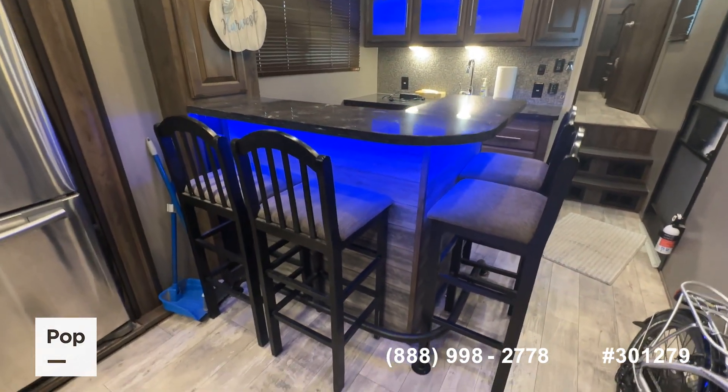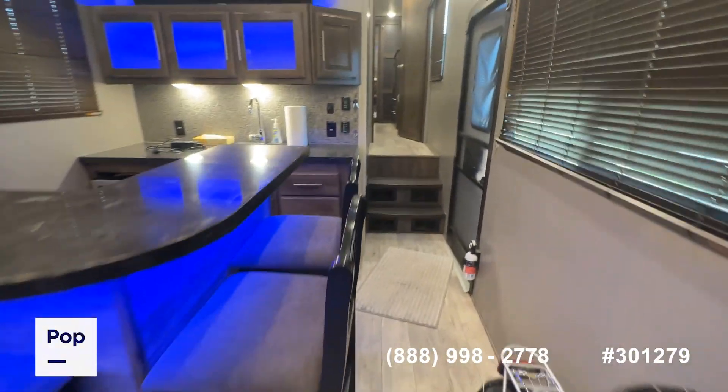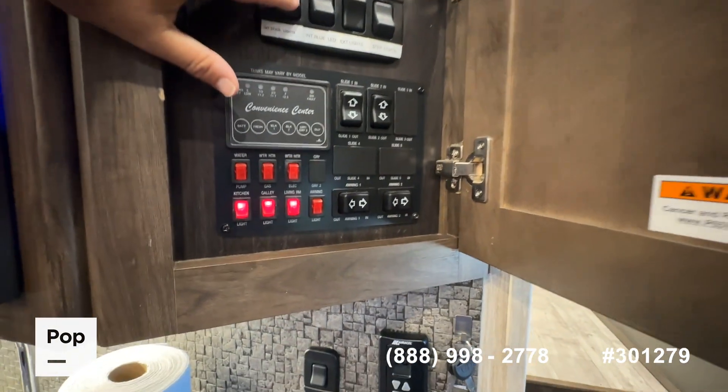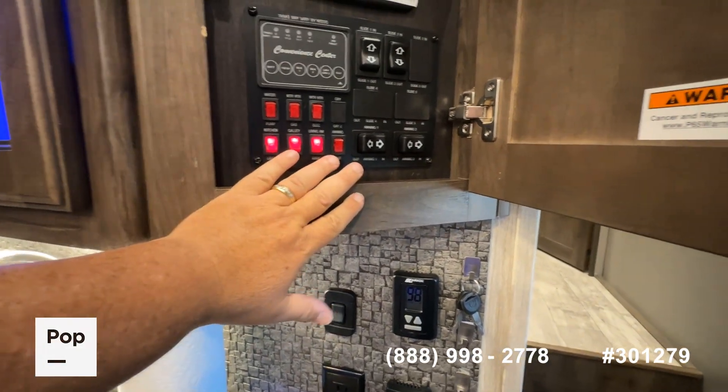The bar area is just super cool. It is pre-wired for a generator — you do have your Cummins setup right there — along with all of your lights, your tank monitors, and master switches for your slide-outs.